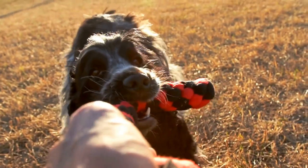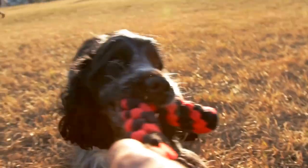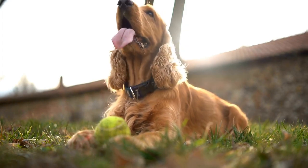Cocker Spaniels have a sturdy and muscular build, which contributes to their larger size. Shetland Sheepdogs, on the other hand, have a more elegant and slender build, giving them a graceful appearance.